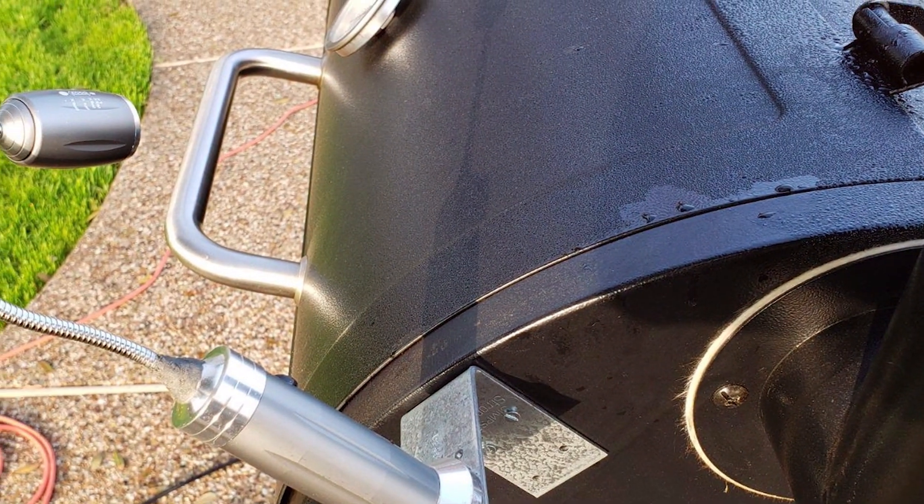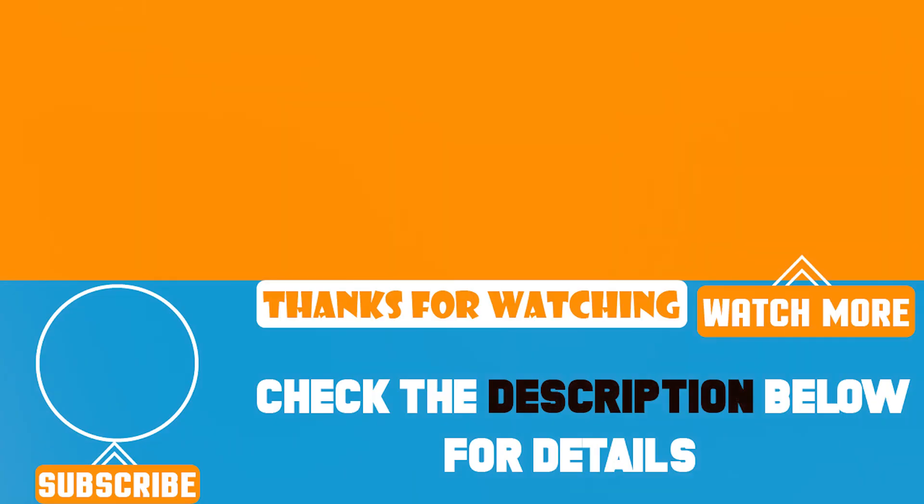Remember, good lighting is not just about convenience — it's about safety and precision in cooking. So, equip your grill with one of these fantastic lights and take your nighttime grilling to the next level. Happy grilling and see you next time!